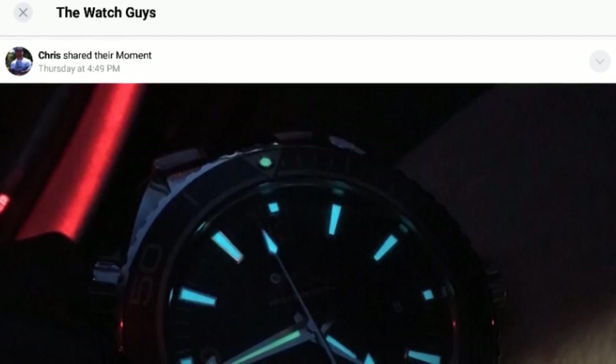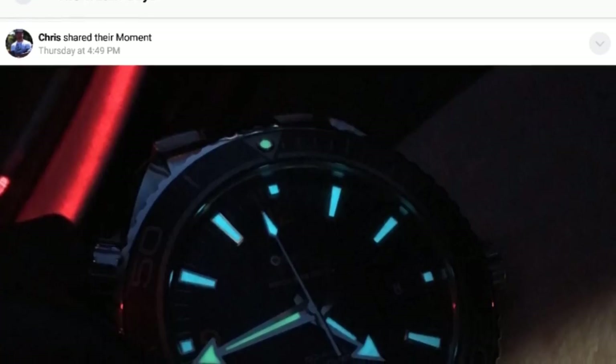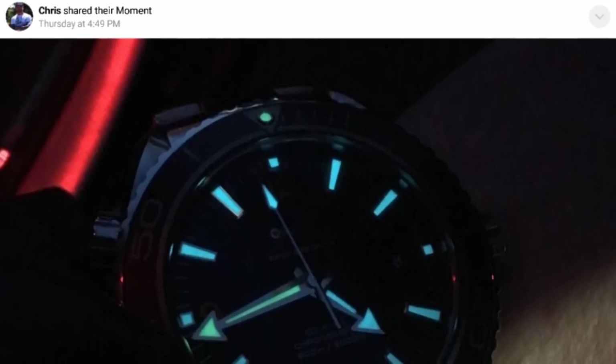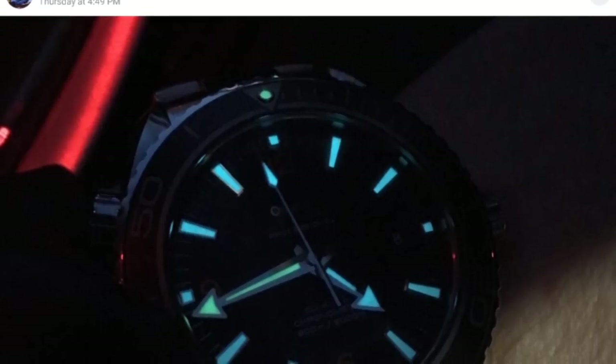Before I begin the video, I would like to encourage you all to follow the link down below and join The Watch Guys, which is my group on SNUPS, the social media platform for sharing pictures of your interests and collections, where you can ask me or indeed any other enthusiast any questions or video requests, which I'll strive to reply to personally.